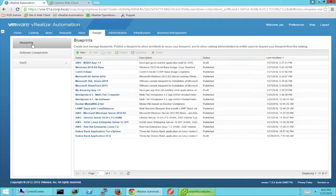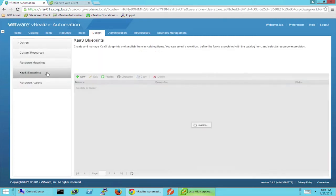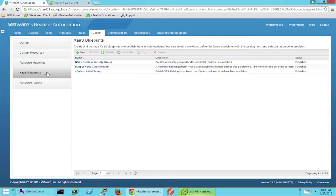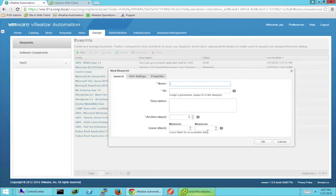I'm going to jump over to the design tab in the blueprints category. I can see all the available blueprints already built and their status. Jumping down to software components, there's a list of all software components created by an application architect or app author that define what any given application is. Here we have a mix of Linux and Windows applications that are platform independent and can be dragged and dropped onto a canvas to be part of a machine's provisioning lifecycle. Finally, we have X as a service, where we can define services leveraging vRealize Orchestrator — such as Puppet, Chef, Infoblox, or any other external system to incorporate as part of our overall blueprint.